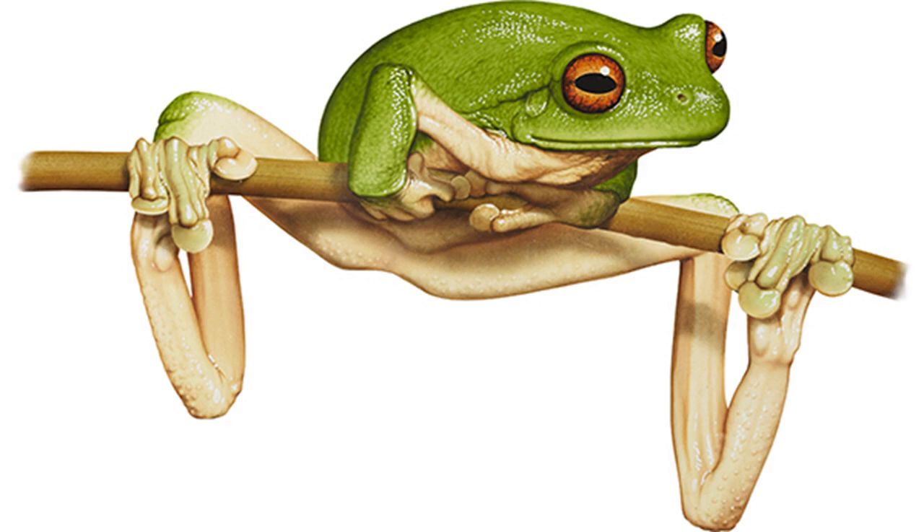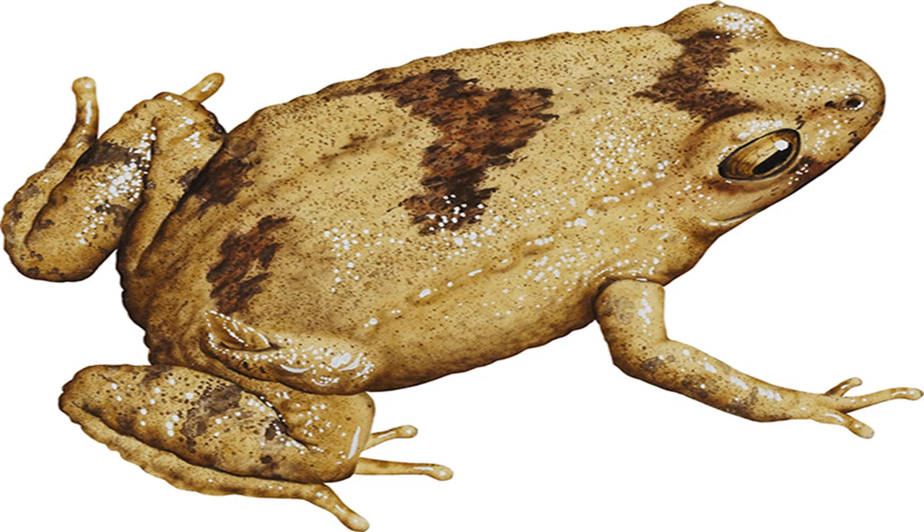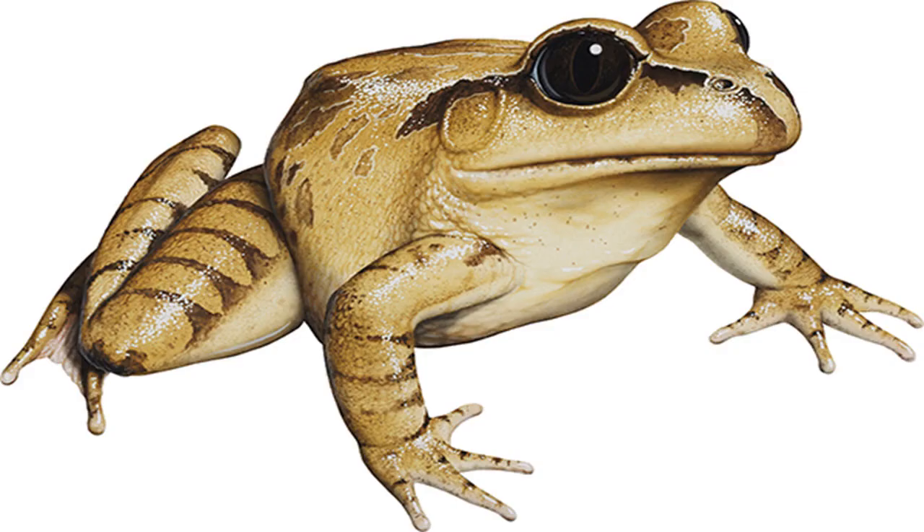Spotted Grass Frog Limnodynastes tasmaniensis. Image credit: Kevin Stead. Size: males to 42 mm, females to 47 mm. Found under debris near water, particularly in marshland. A rapid colonizer of backyard ponds and ditches, the Spotted Grass Frog is tough and versatile. Its call has three regional dialects, each a series of clicks at a carrying rate. Like other Limnodynastes species, it floats its eggs in warm surface water on a foam raft formed by the female's paddling action during mating.